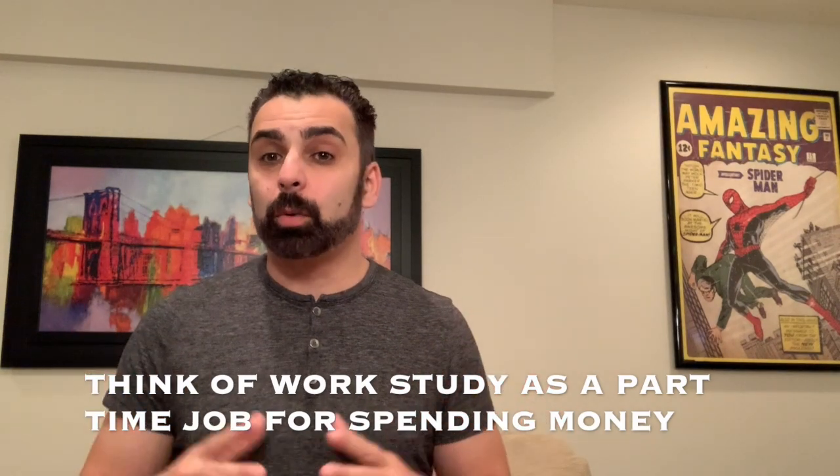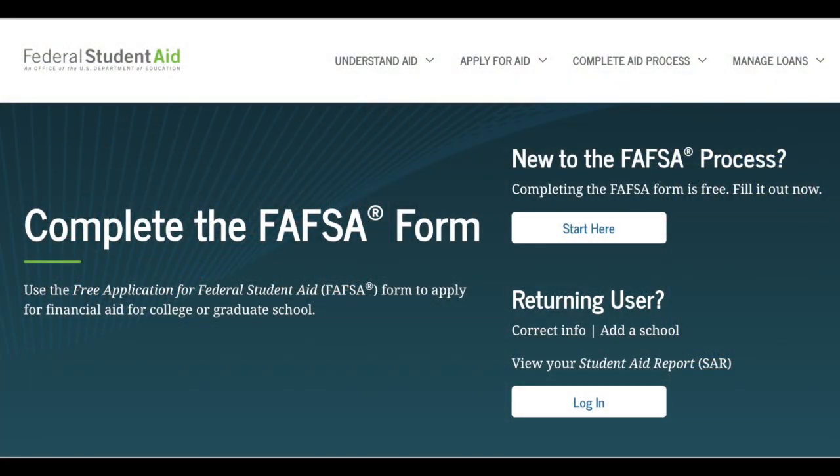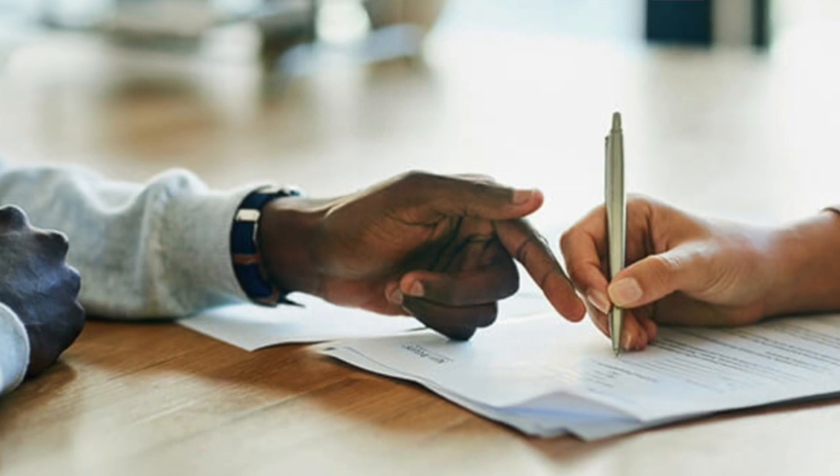To receive federal work study funds, you must first fill out the FAFSA form and show some sort of financial need. Usually you have to show financial need to obtain federal work study, though I have seen students receive it without showing much need or any need at all. The first place you'll be offered the work study program is on the student's financial aid award letter.